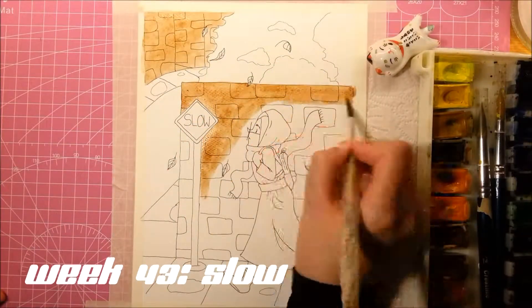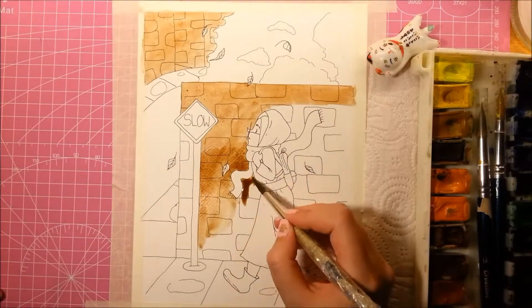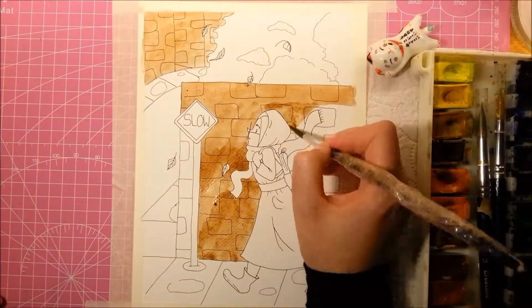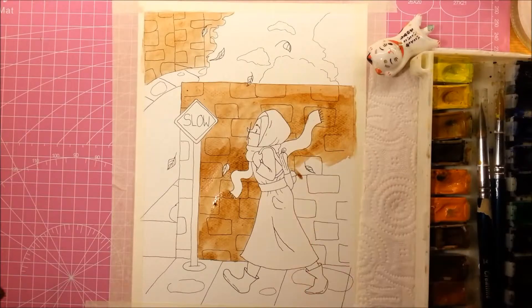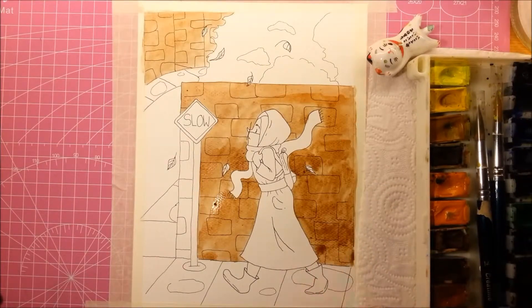Hi guys and welcome back to the 52-week illustration challenge. We are now in week 43 with the prompt for slow. So I'm actually very happy with how this piece came out for once. I was kind of stuck with ideas for a while but then I came up with this one.